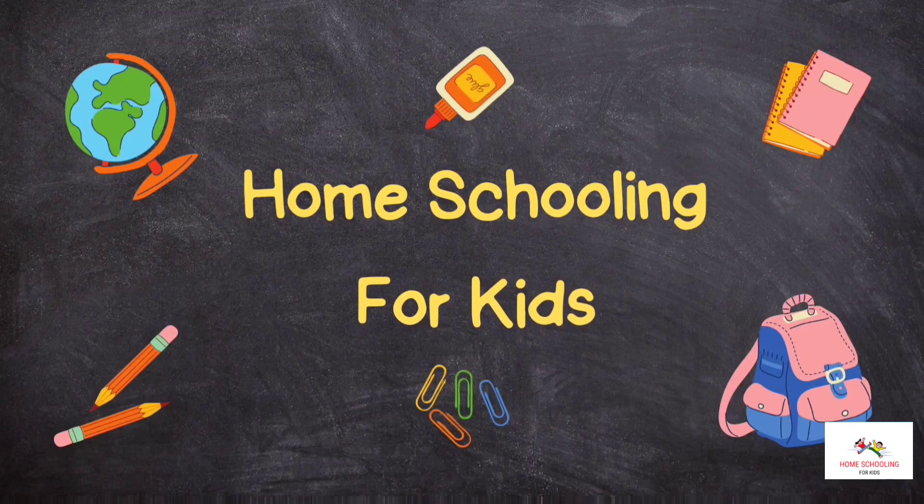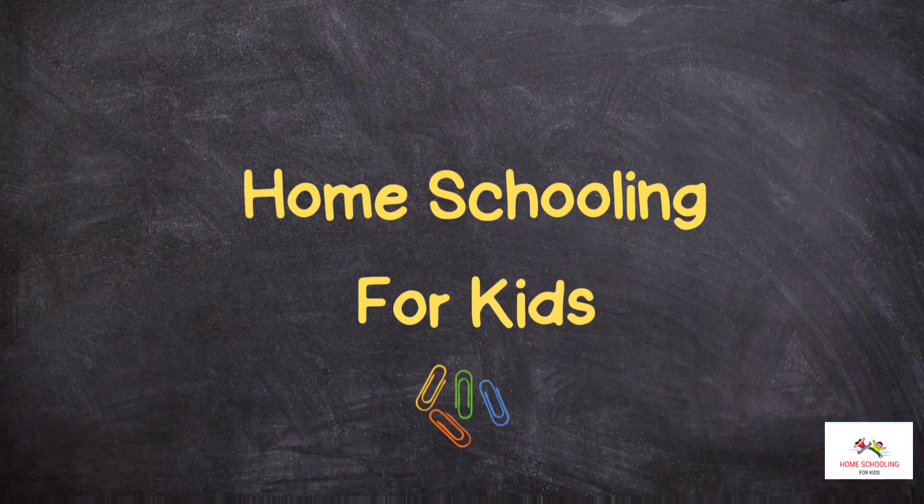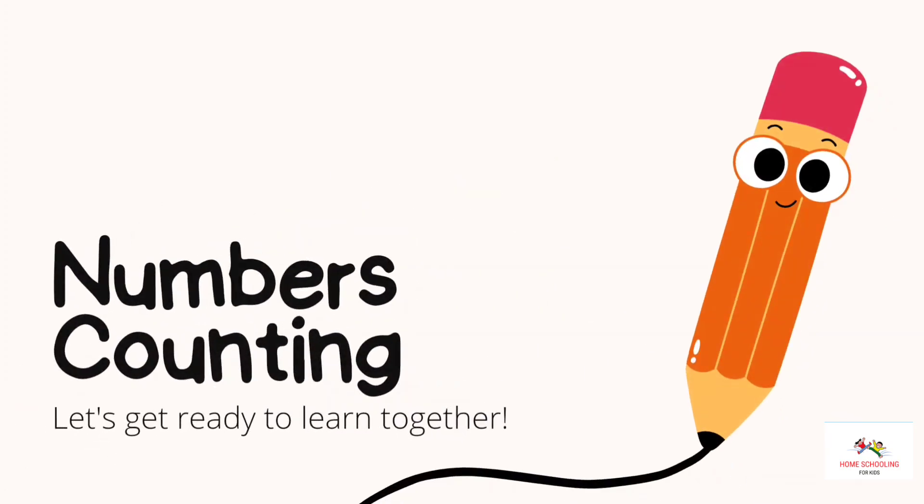Home schooling for kids. In this video, we will learn about numbers counting.